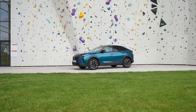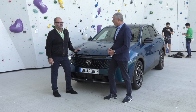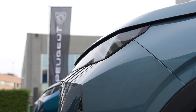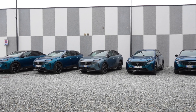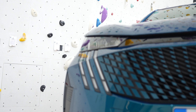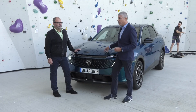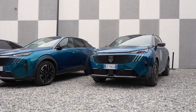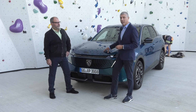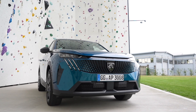La Peugeot 3008, già vista in versione elettrica, arriva anche nella versione Hybrid, forse quella che piacerà di più agli italiani. Al momento la richiesta dei clienti italiani si rivolge in maniera maggioritaria verso le versioni con elettrificazione leggera, dove c'è un motore elettrico e uno termico insieme. Questa soluzione è estremamente semplice da utilizzare: non ha necessità di ricarica alla spina, si ricarica automaticamente durante le decelerazioni e restituisce questa energia durante le accelerazioni.